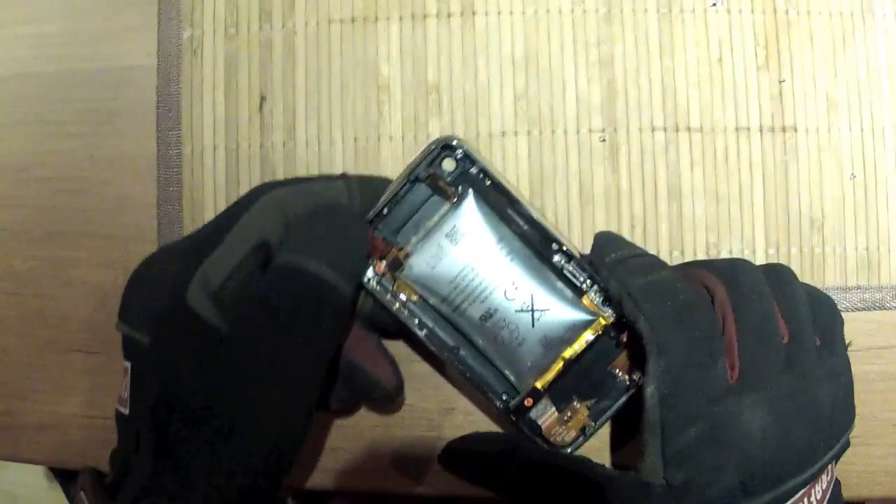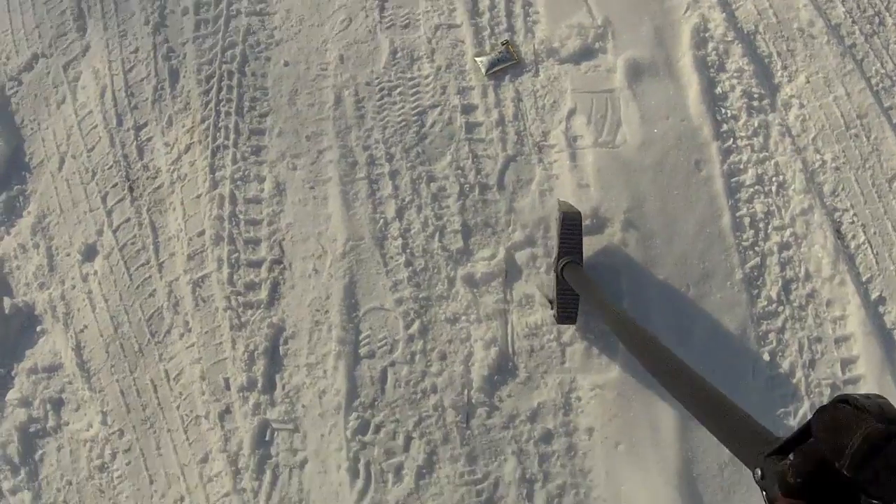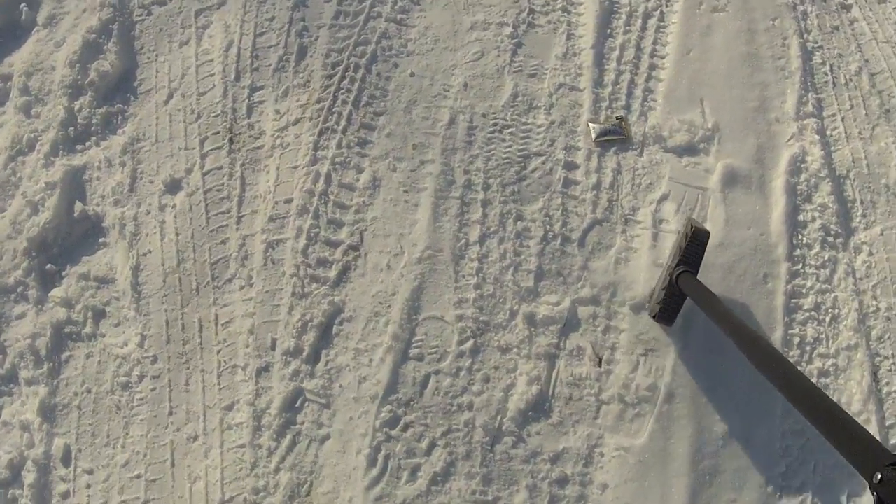I sort of feel like popping it. I think we should definitely pop it. Okay, we're gonna try and pop this thing and see what happens — I've got my ice pick here.